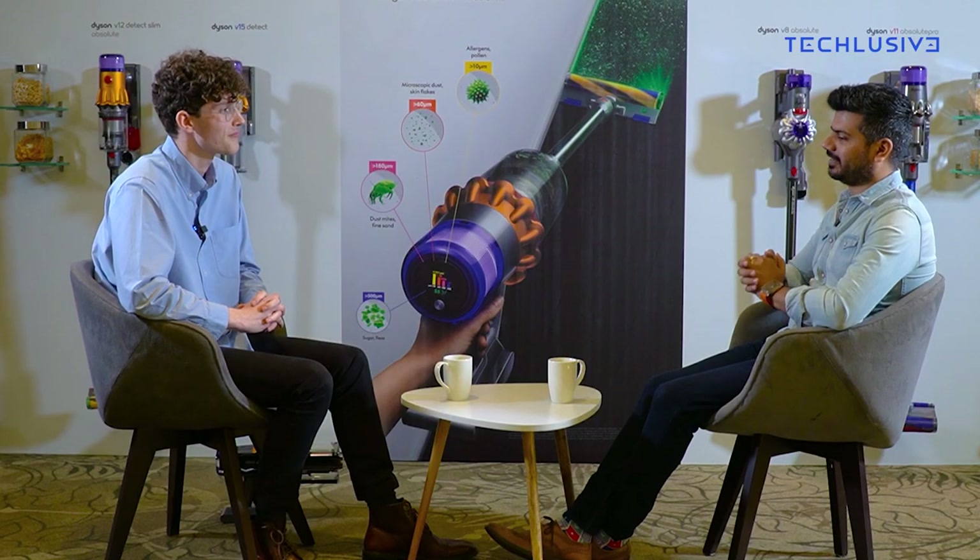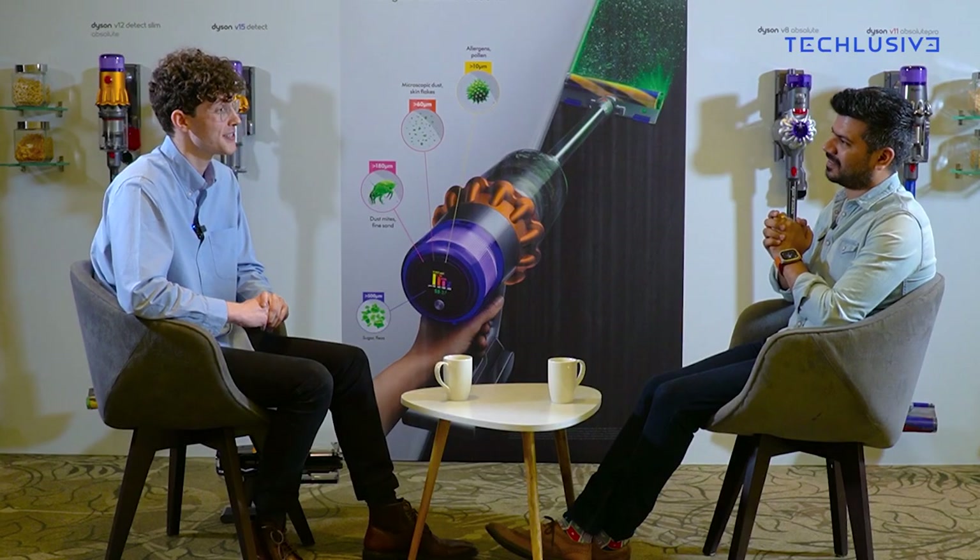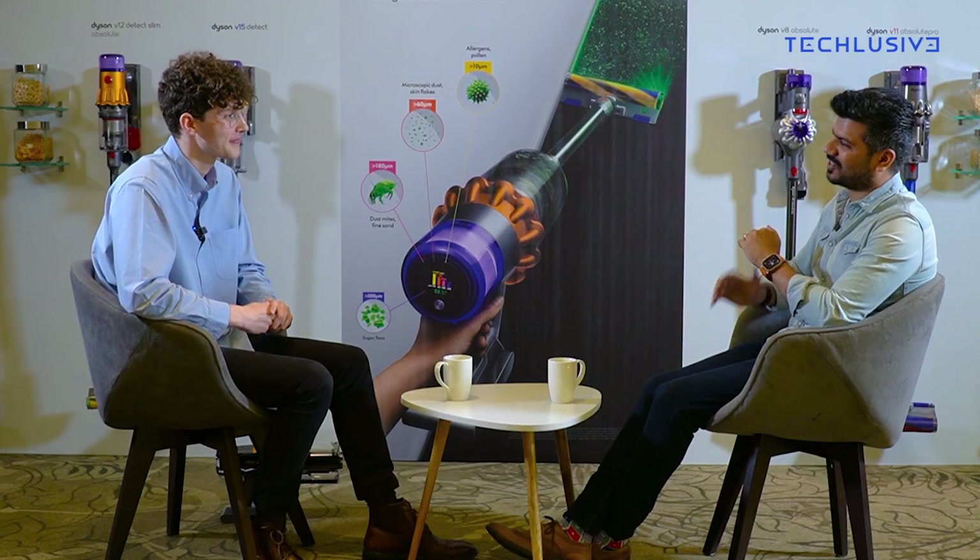Thank you so much — I definitely want to meet you again and talk more about what's next, because you told me you're working on a lot of new devices, including another big project of yours. We're really excited to come back to India soon and hopefully launch some new products. Thank you so much!